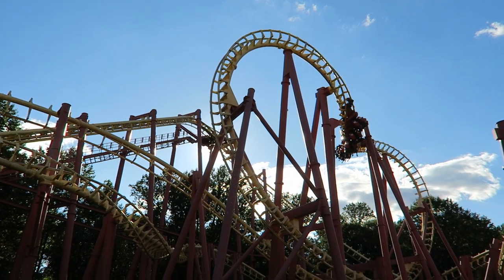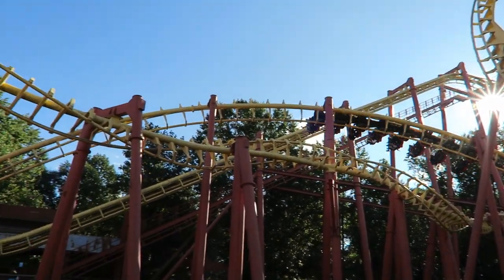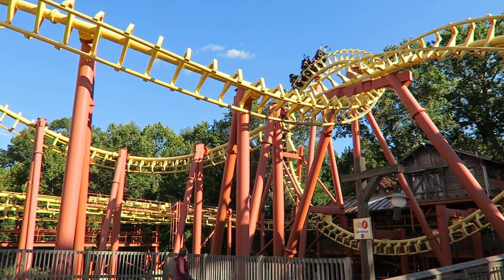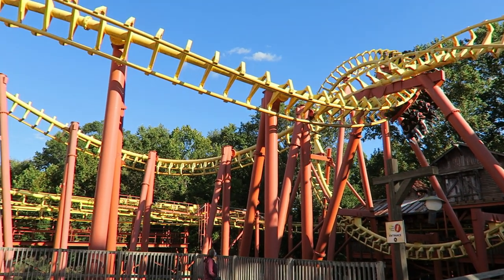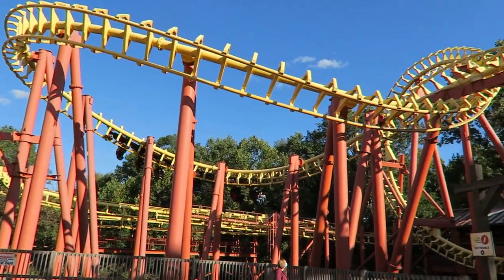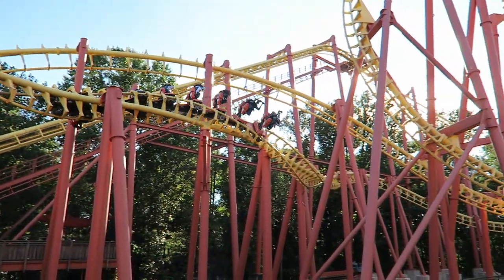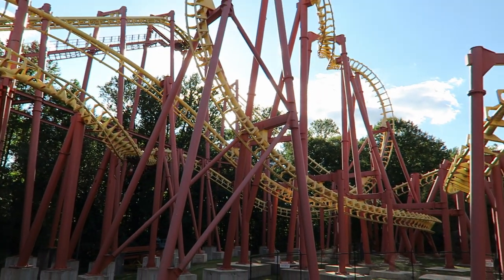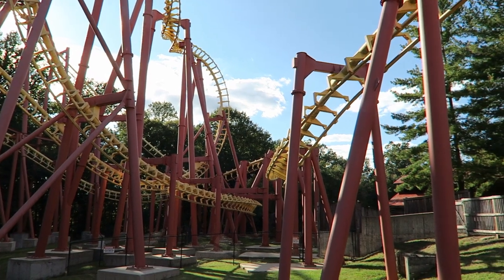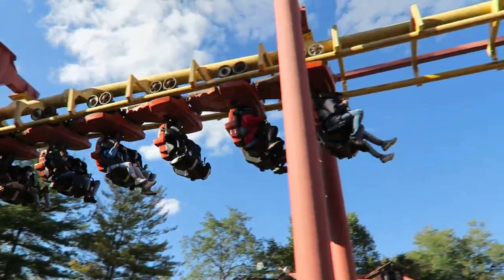SLCs were attractive for parks because of their super compact footprint and cheaper price point compared to the B&M inverts. The base SLC was visually appealing off-ride with its tangled mess of track and it offered an intense, fast-paced layout. However, these coasters are notoriously rough — the bulky over-the-shoulder restraints and poor track work often caused painful headbanging. SLC were three letters that could send shivers down the spines of most coaster enthusiasts.